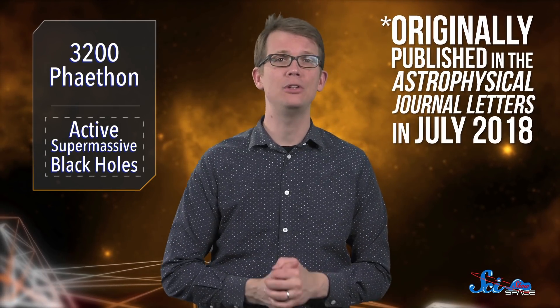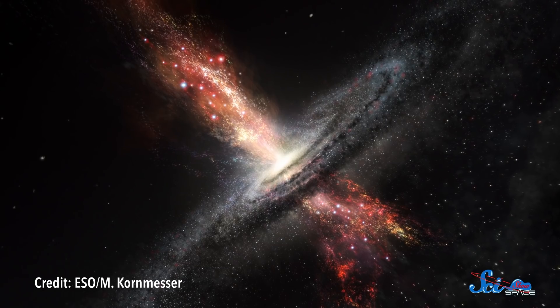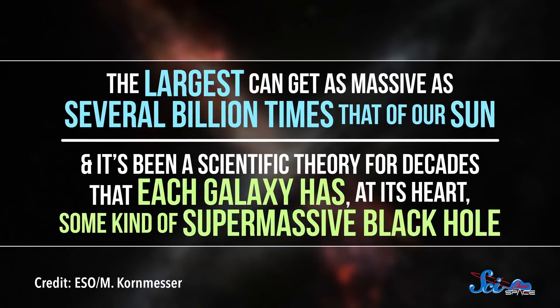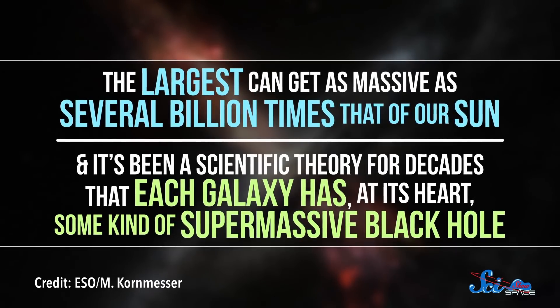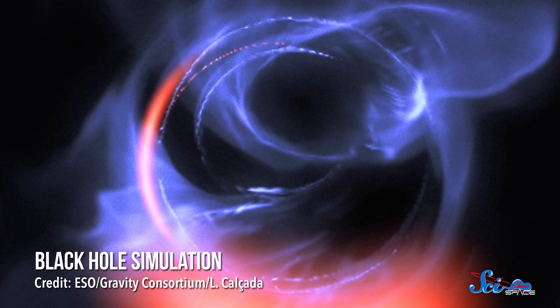Meanwhile, other researchers have been studying parts of the universe that are much, much, much farther away. In a paper featured by NASA a few weeks ago, a group of astronomers made the very first observations of a supermassive black hole's magnetic field helping to feed it. Black holes, as some of the most extreme objects in the universe, come in a variety of sizes. The largest can get as massive as several billion times that of our sun. And it's been a scientific theory for decades that each galaxy has, at its heart, some kind of supermassive black hole. For about 99% of these black holes, they just sit there, minding their own business.